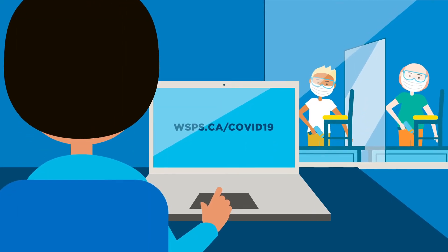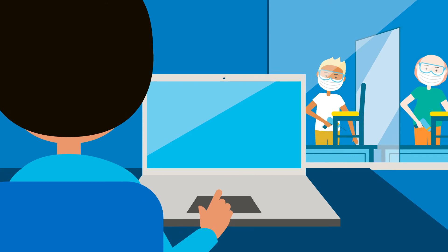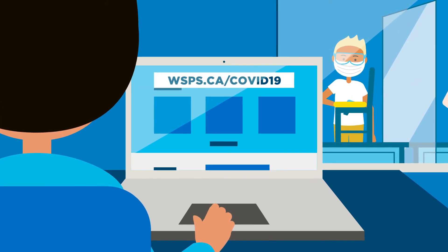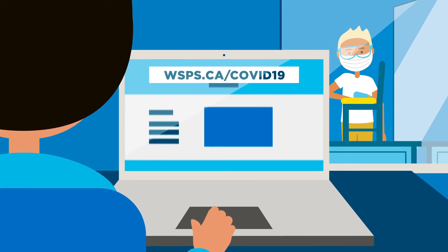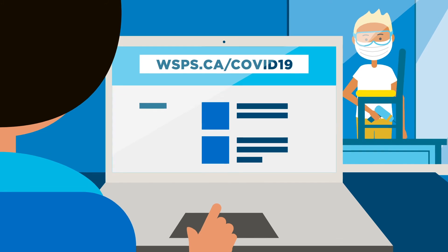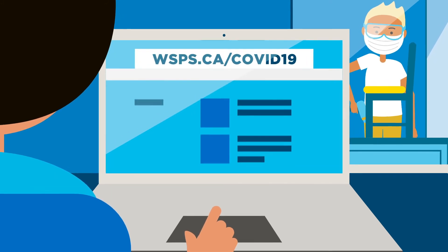The more information and training your team has, the better prepared you'll be. That's why we've created a library of online resources you can access at any time, that will help you put together a COVID-19 safety plan and stay up to date as requirements and best practices change over time.